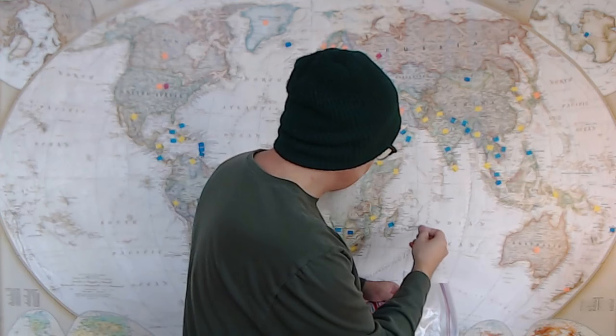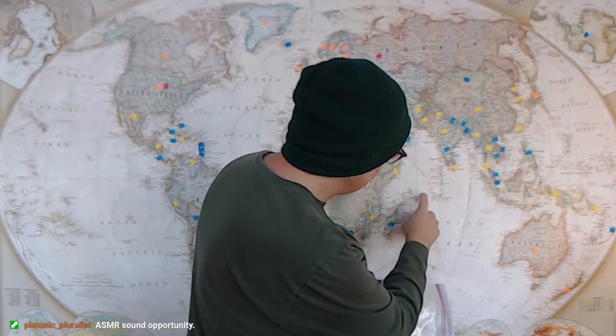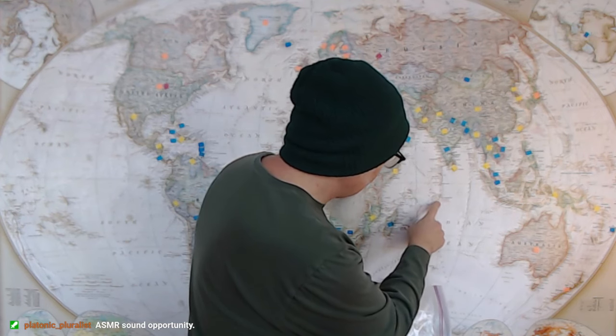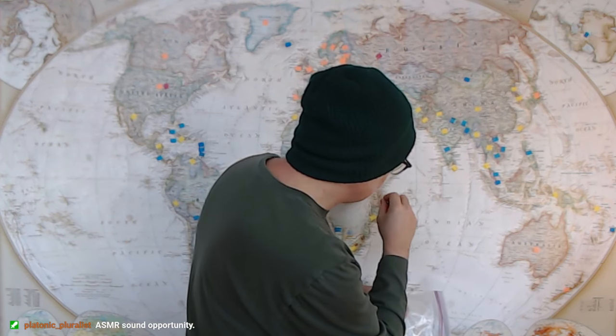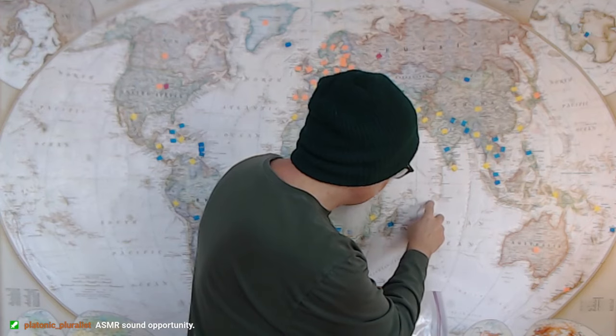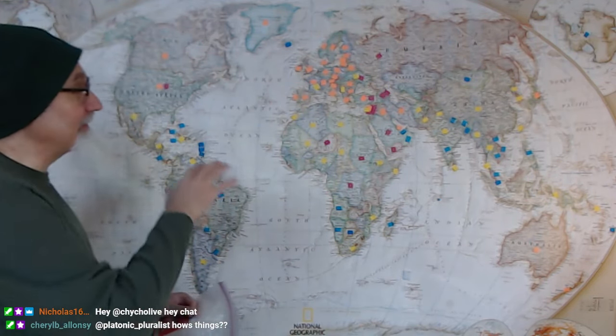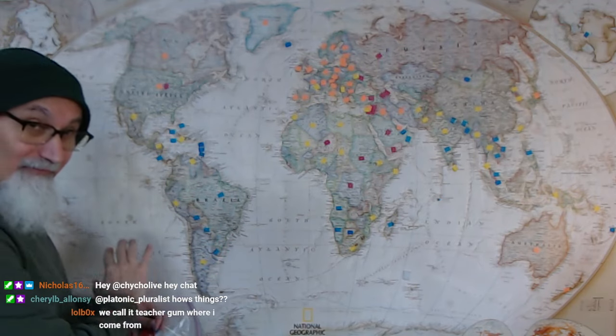We know the US has military bases everywhere. For example — where is that island? Maldives? No — Diego Garcia. Diego Garcia is there, and I take my little American flag and put it there. After I did the whole thing, there were American flags everywhere.